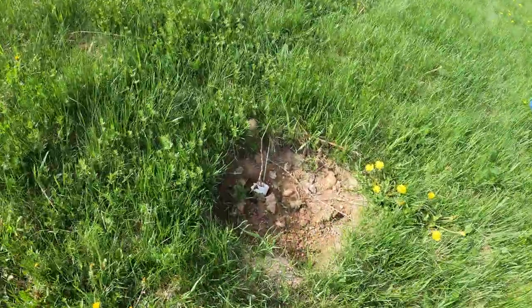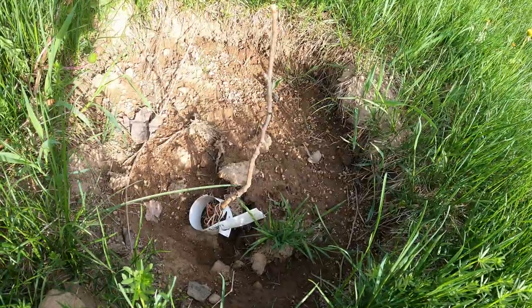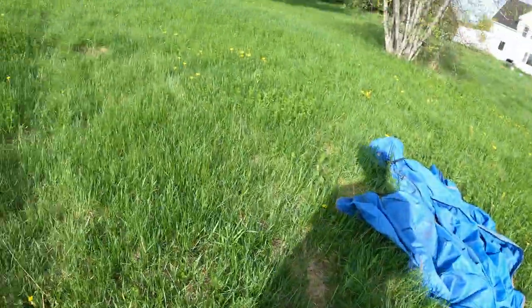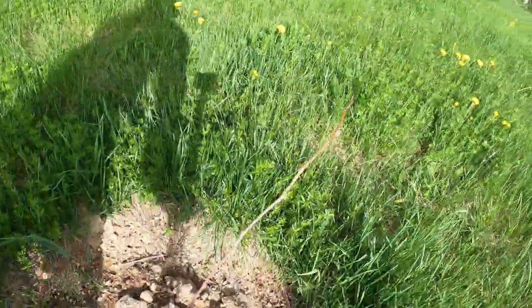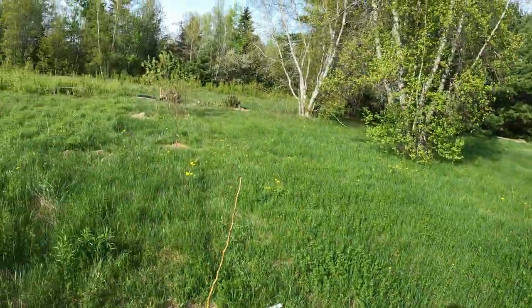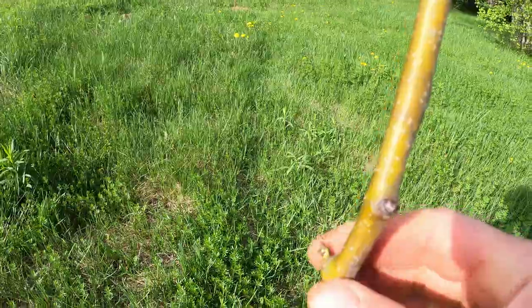This is a Trader mulberry, which is a crossbreed between two different mulberries. I have another one here — another Trader mulberry — this one still looks alive, still waking up.